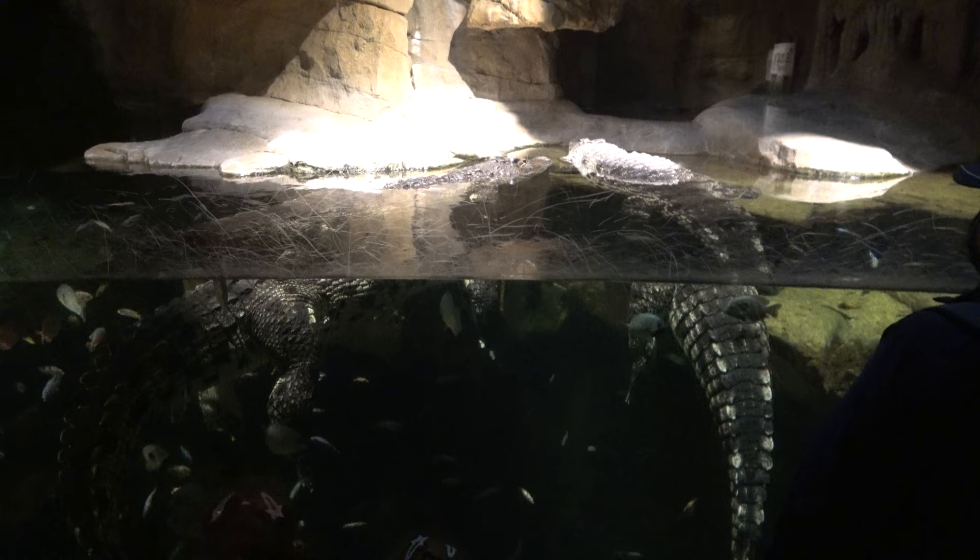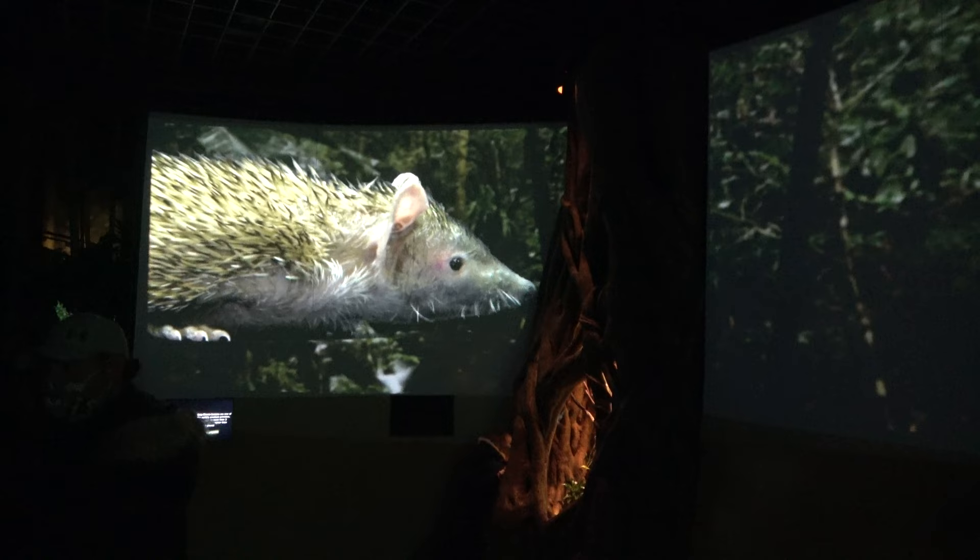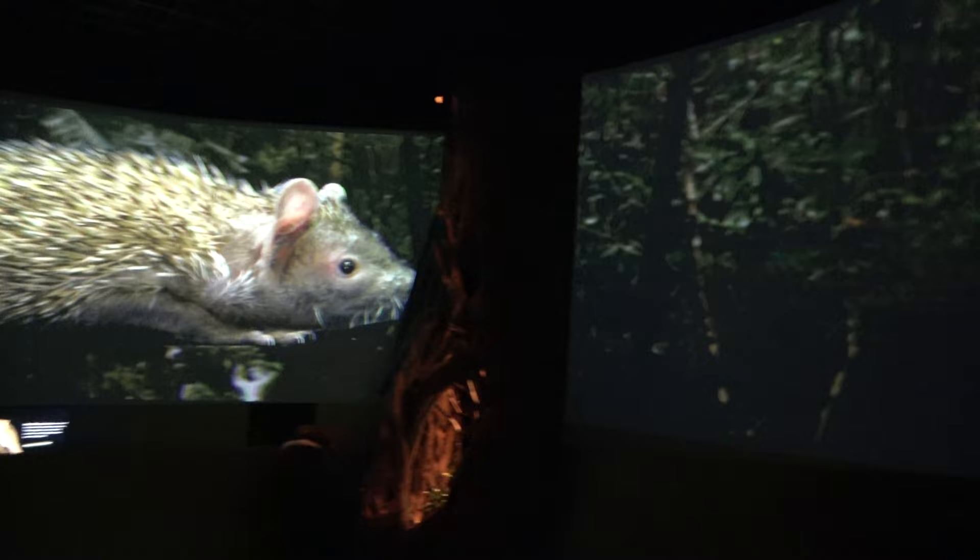The next enclosure is for a hog-nosed snake. The Nile crocodiles here have a very, very cool exhibit with above-water viewing and underwater viewing — they're very big. The next section features some smaller animals as well as some really cool projection mapping effects. One of the smaller exhibits is home to a four-stripe plated lizard.